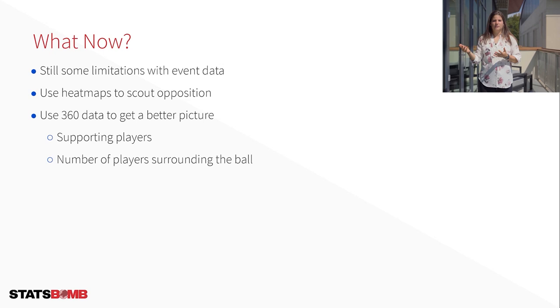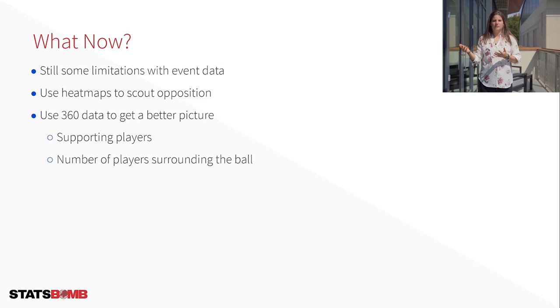Thank you so much for listening to some of the research I got to work on this summer with a great team here at StatsBomb. Sorry I couldn't be there in person as I have a game to play tomorrow, but I really do hope I have more opportunities like this in the future. Thank you so much.